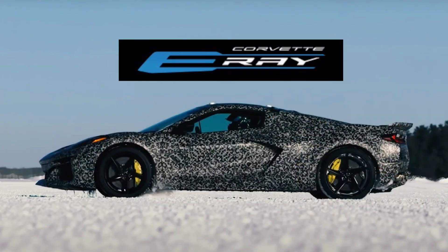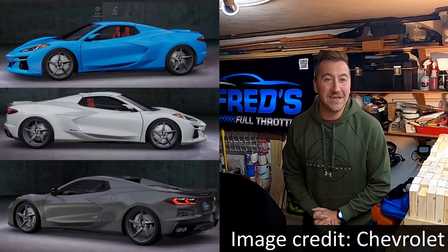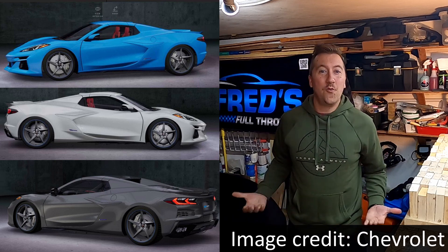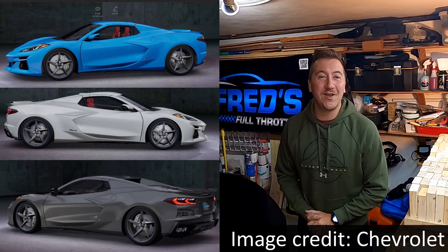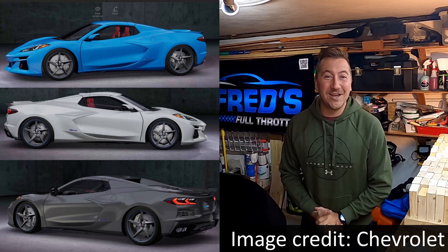What is up YouTube, welcome to Fred's Full Throttle. This is a bit unexpected to say the least. This past week, GM not only confirmed the E-Ray name but they also confirmed a bunch of other information about the car. I'm going to cover what happened, what we learned about the E-Ray, what we didn't learn, what it all means, and then we'll end with Fred's take on the situation and the car.